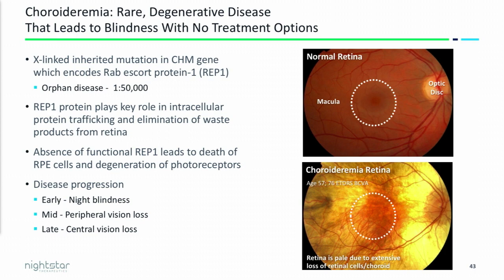A quick primer on choroideremia: it's an x-linked disease, slowly progressing, and it leads inevitably to blindness. It's a result of mutation in the CHM gene, which encodes for the Rep1 protein. Rep1 is an escort protein responsible for trafficking intracellular waste out of both the photoreceptors and the retinal pigment epithelium — so we have a waste management problem. If you don't get rid of these toxins, ultimately it kills the cells, which leads to blindness.